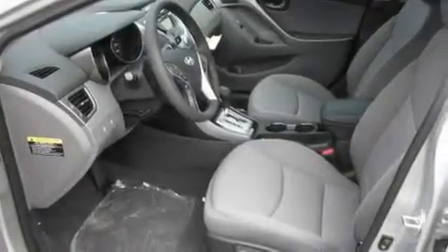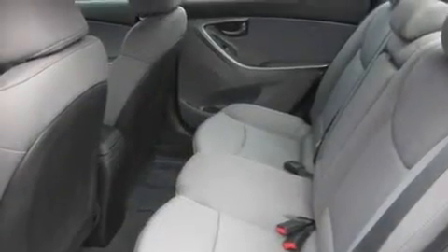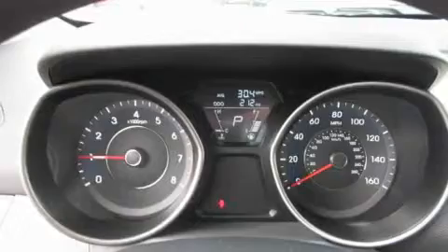Its top features include a second-row folding seat, steering wheel-mounted controls, a rear window defroster, an MP3-ready stereo system, alloy wheels, a security system, a low-tire pressure indicator, traction control and stability control systems, a CD player, and cruise control.